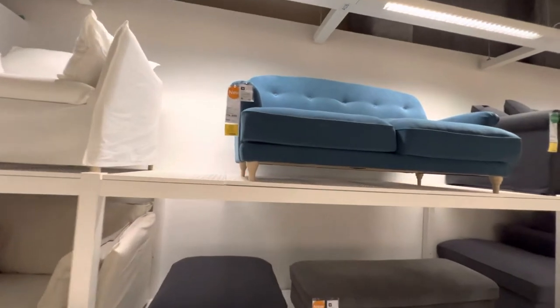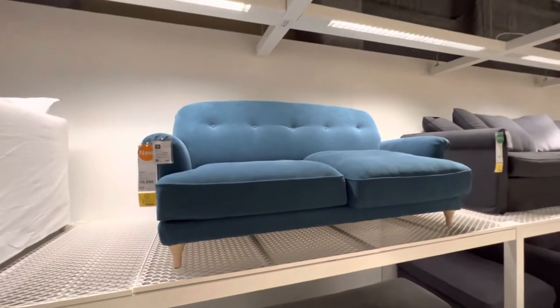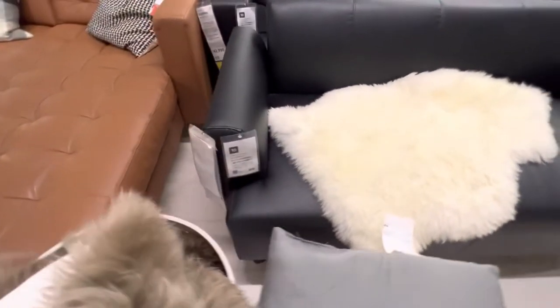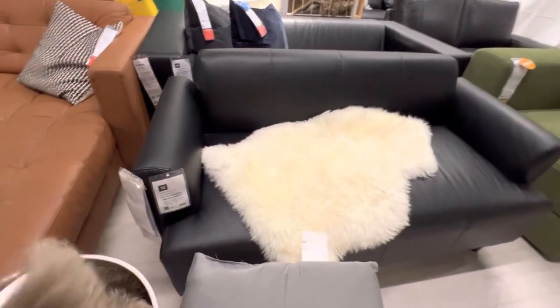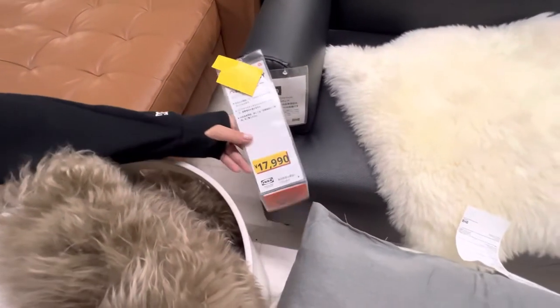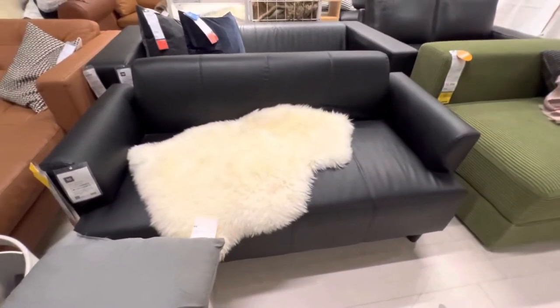Olha esse sofazinho aqui, R$ 79.990,00. Olha esse sofazinho aqui — vamos ver o valor dele. Qual é o valor aqui, amor? Desse pretinho? R$ 79.990,00. Ele é pequenininho.